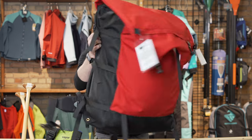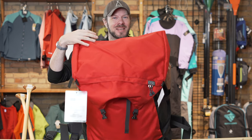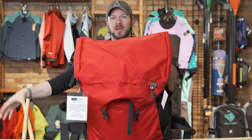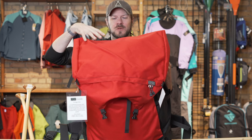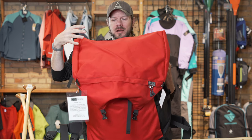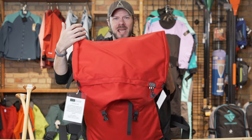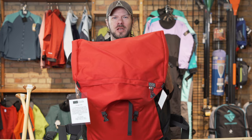The last feature to look for is some sort of brain pocket on the front. Sometimes you want to access things that maybe you don't have in your thwart bag but want easy access to. Rather than having to dig through your portage pack while you're physically in your canoe paddling, you can have that stuff in that brain pocket — zip it open, easy access without having to dig through all your gear.